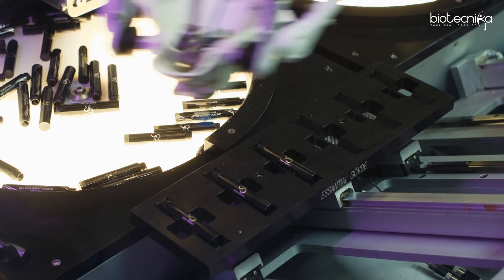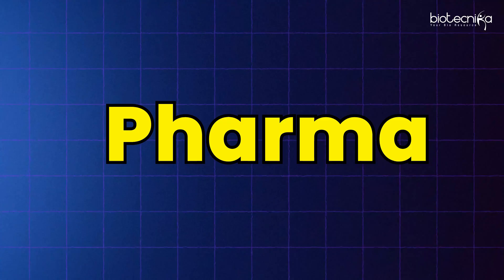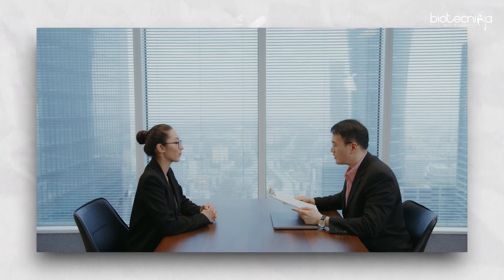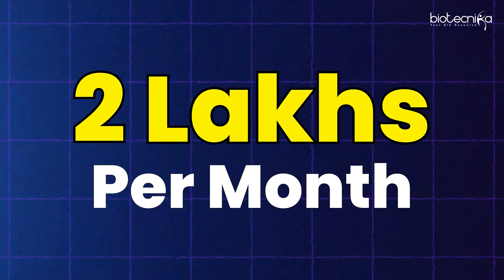If you're a biotech professional asking how to get a high-paying biotech job faster, then this video is for you. Recently we were hiring for a cosmeceutical company — they're into cosmetics and looking for candidates highly skilled in various disciplines of pharma and biotechnology, wanting to hire someone at a very high package, around 24 lakhs per annum, roughly 2 lakhs per month in-hand salary. I was given the opportunity to interview candidates for them.